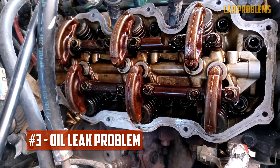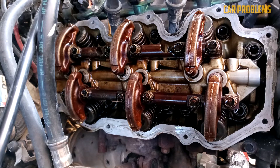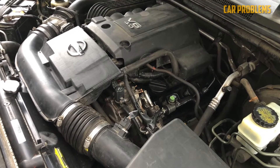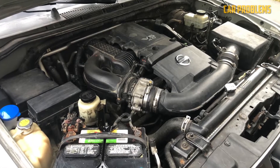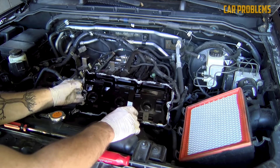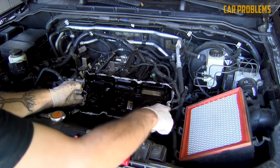Oil Leak: This problem is common on many car engines, especially with higher age and mileage. The valve covers and valve cover gaskets are a common source of oil leaks on the VQ40DE. They seal the gap between the cylinder head and valve covers, but they wear out and crack over time. Symptoms include visible oil leaks, smoke from the engine bay, and a burning oil smell. The fix involves replacing the valve cover gaskets or the whole valve covers, which can cost $200 to $600.